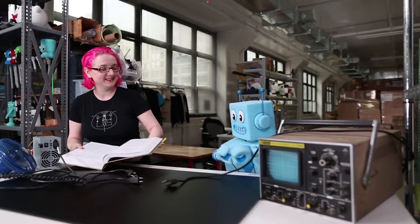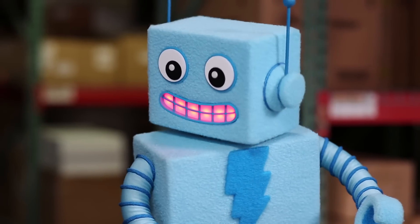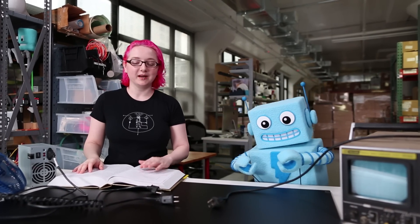Hey Adabot, how are you doing? I was just wondering — wondering about what? Why do some power cables have two conductors and some have three? That's a very good question, Adabot.